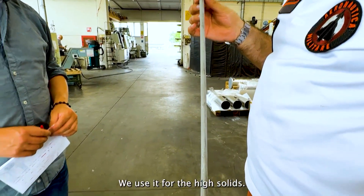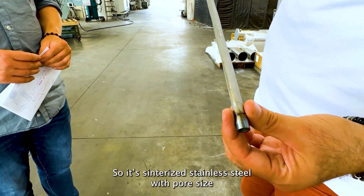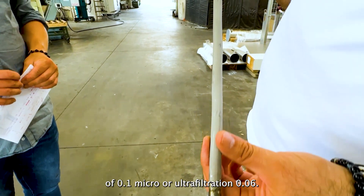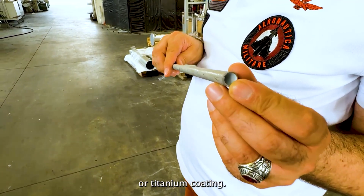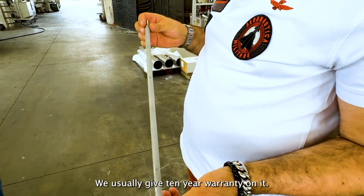You see the steel membranes we use for the high solids? It synthesizes stainless steel with port size 0.1 micron, or ultra filtration at 0.06. It's potted inside with zirconium or titanium potting. We usually give a 10-year warranty on it.